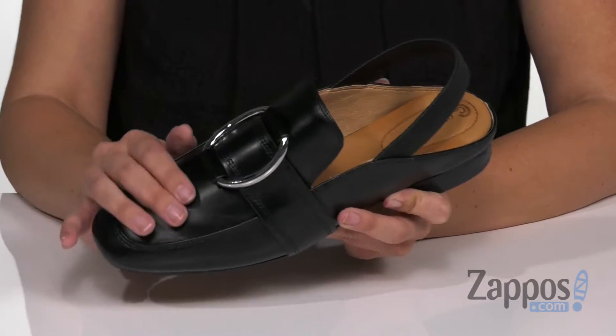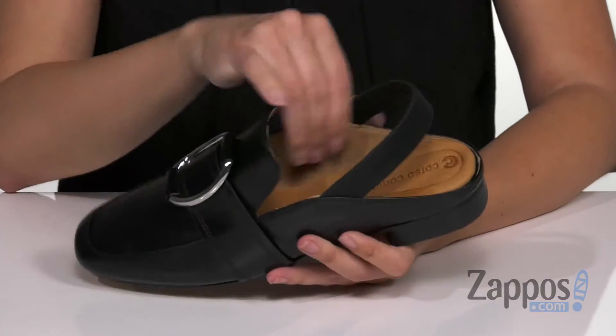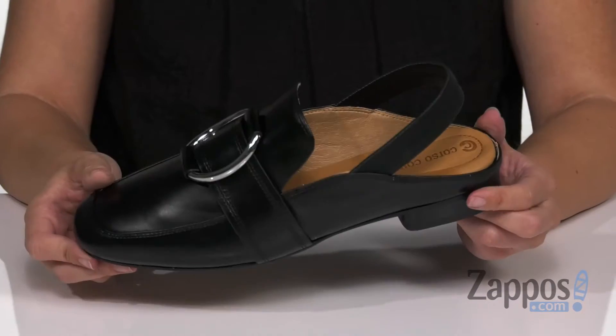It's made with a leather upper and has a smooth touch to it. Love this buckle decoration at the vamp here. It's easy to slip on because there's lots of stretch with that slingback strap. Inside is a soft and breathable leather lining with cushioning in the footbed. It's got a bit of a chunky heel and the bottom is a man-made outsole.